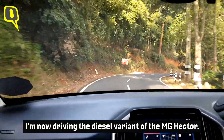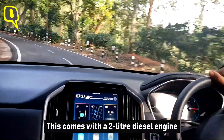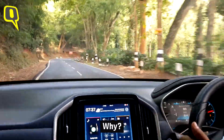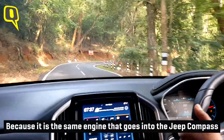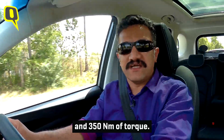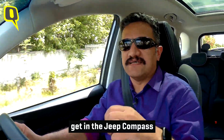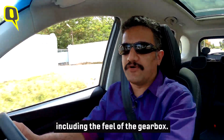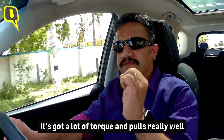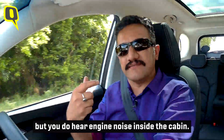I'm now driving the diesel variant of the MG Hector. It comes with a two-liter diesel engine that's pretty familiar — it's the same engine that goes into the Jeep Compass and the Tata Harrier. This puts out 170 PS of power and 350 Newton-meters of torque. The feel of the engine is pretty much like what you get in the Jeep Compass, including the feel of the gearbox. It has a lot of torque and pulls really well from low RPM. You do hear some engine noise inside the cabin, but it's not much of a bother.